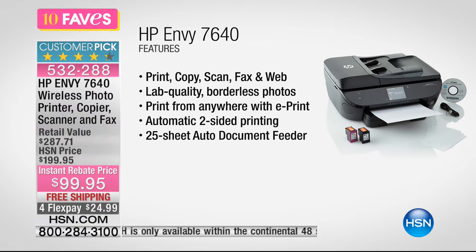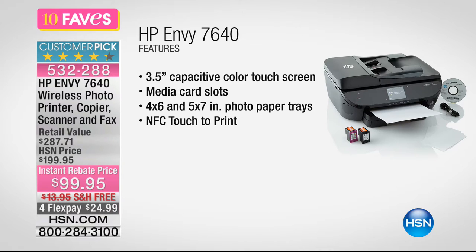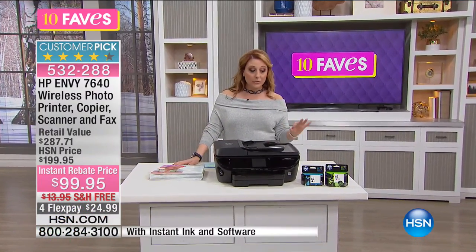Print, copy, scan, fax, go to the web — lab quality, borderless photos, and you can print from anywhere. Those pictures locked into your cell phone? All you have to do is click print and send them right to your HP Envy. It has a 25-sheet auto document feeder, 3.5-inch color touchscreen, and media card slots — so you can put in an SD card and print right from those. You can do 4x6 or 5x7 in the photo paper tray included. NFC touch to print — super easy. And you get an HP Instant Ink Voucher.